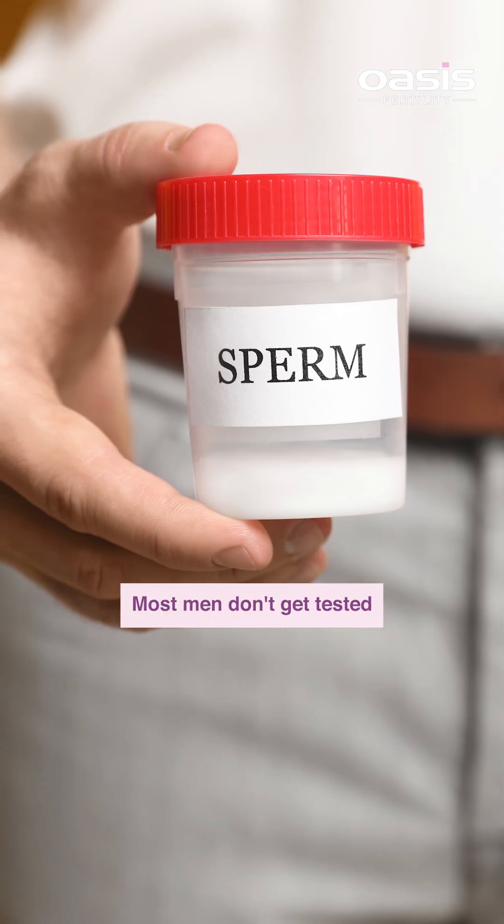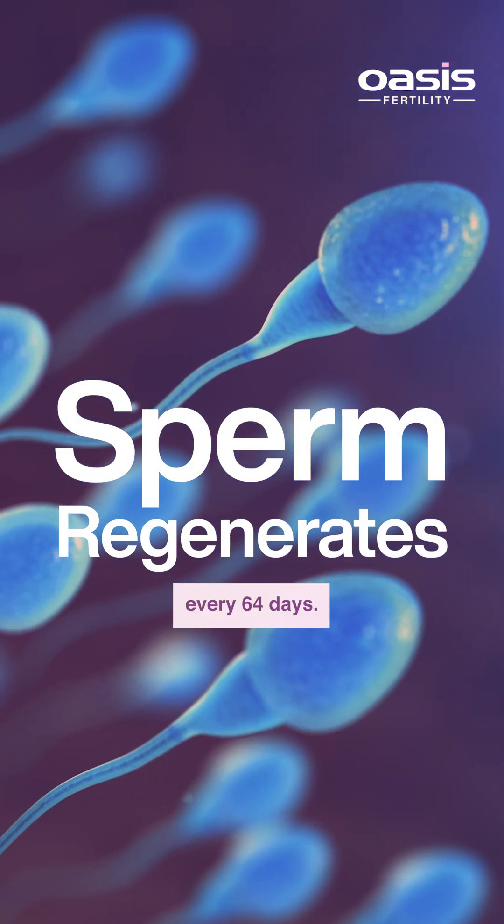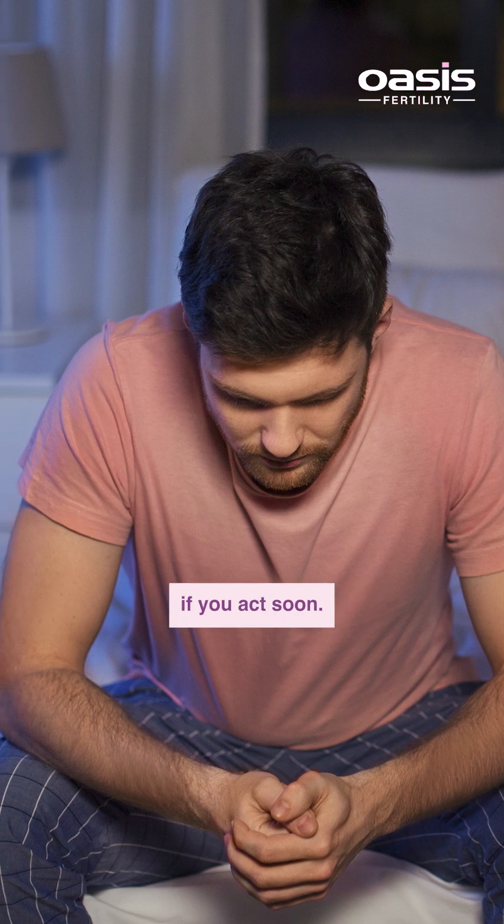Most men don't get tested until it's too late — after months or years of trying. But sperm regenerates every 64 days, which means a small issue now can be reversed if you act now.